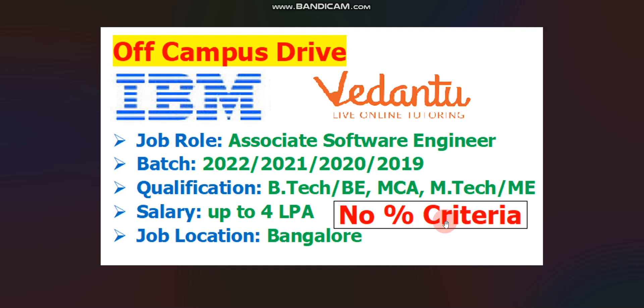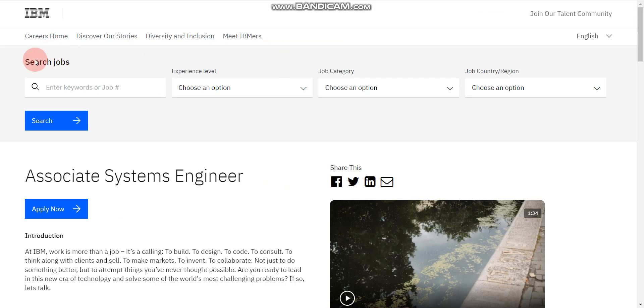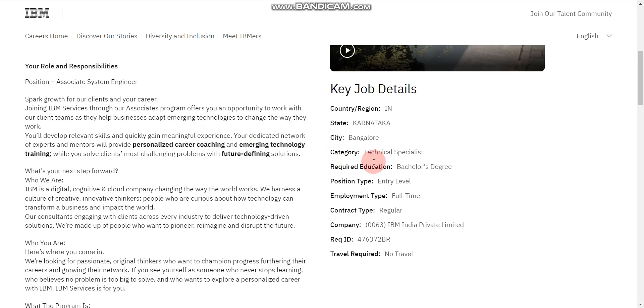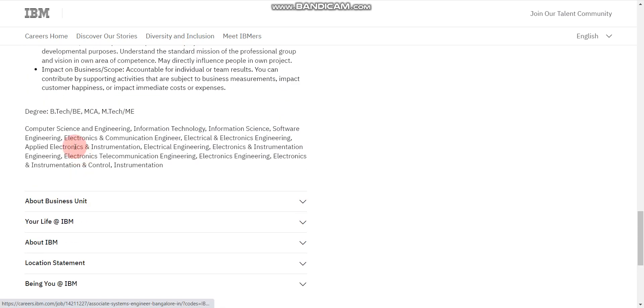There is no percentage criteria for IBM as well as for Vedantu, so if you have less than 60% marks in 10th, 12th, graduation, or post-graduation, you are still eligible. The branches eligible for IBM include Computer Science and Engineering, Information Technology, Information Science, Software Engineering, Electronics and Communication Engineering, Electrical and Electronics Engineering, Applied Electronics and Instrumentation, Electrical Engineering, Electronics and Instrumentation Engineering, Electronics and Telecommunication Engineering, and Electronics Engineering.